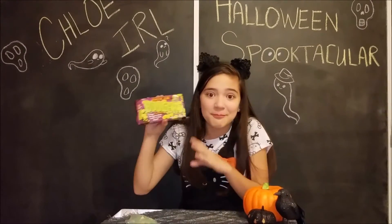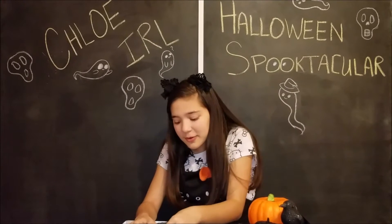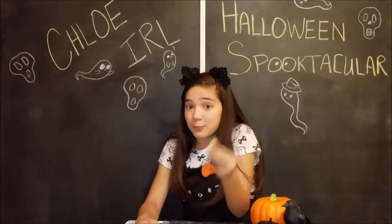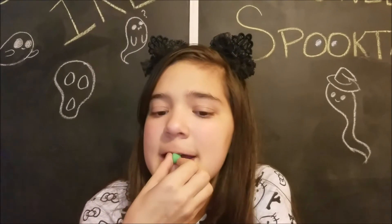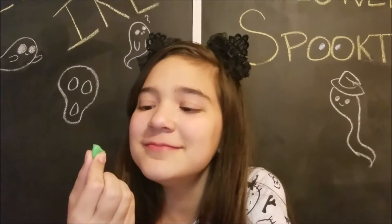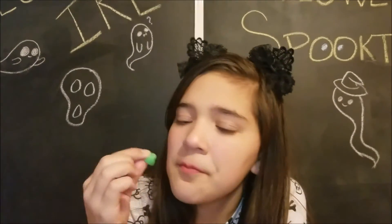We'll never know the real lime flavor. Which was the lime in the box of boogers — was it this one, this one, or this one? Let's try one up close. It's tough. Here's my bite, and it's pretty good. It tastes like lime, but they all do.